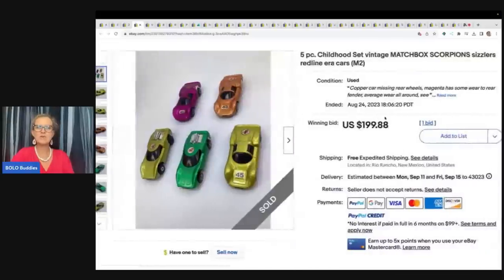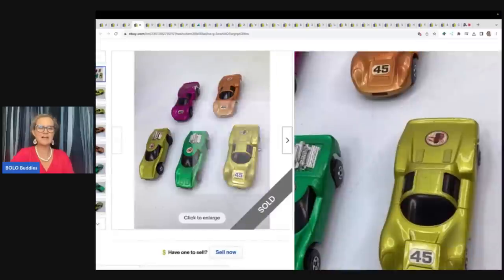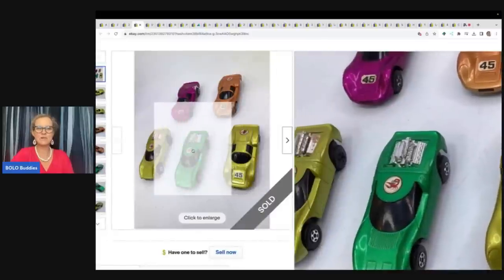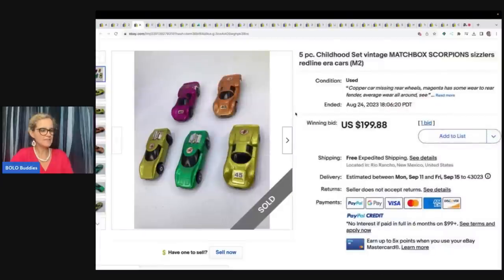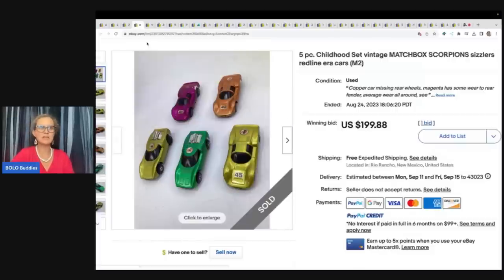These are a childhood set of Vintage Matchbox Scorpion Sizzlers — a five-piece set. They've got little scorpions on the top of them. He got these at a garage sale for $3 and sold them for $199.88 free shipping. And that was an auction.